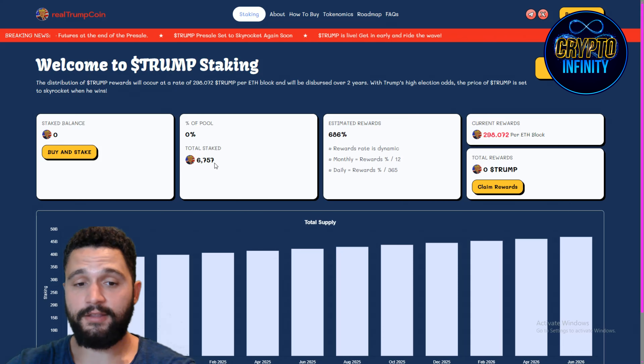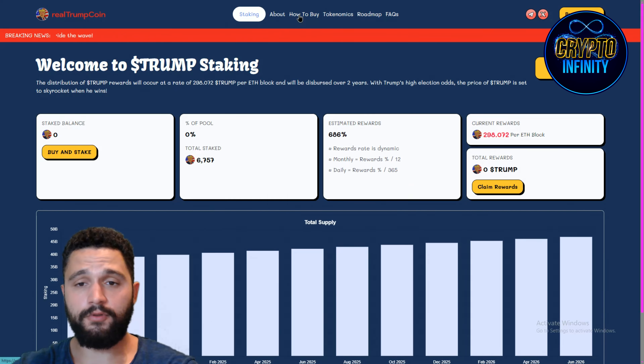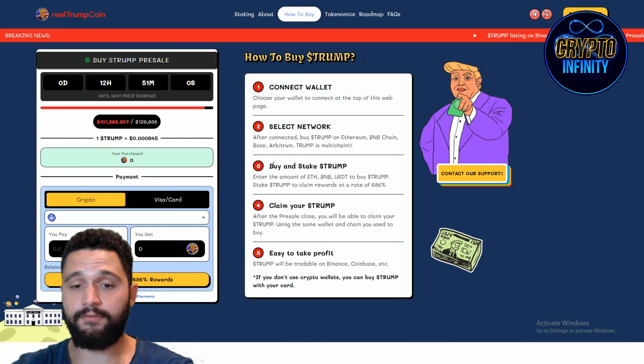Overall amazing — really great total staked shown here. Buy and stake the tokens right away; it's a massive and big opportunity. How to buy: connect the wallet, select network, buy and stake Trump, then claim your Trump tokens, and take profit.